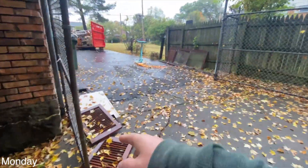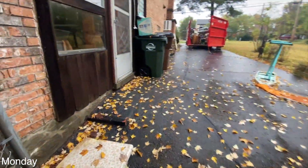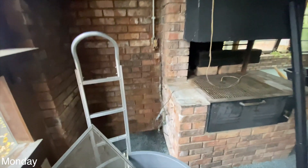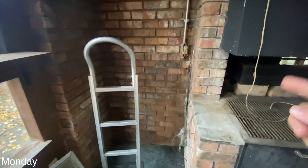I tore out the counter where the toaster oven was in the corner, so the counter's gone. This smells — if you're familiar, if you go hiking at all, you know that smell of a rotting log in the woods. That's what this corner smells like.